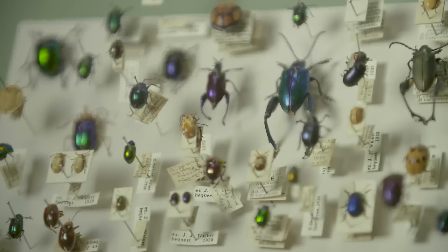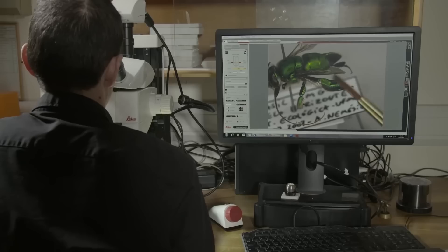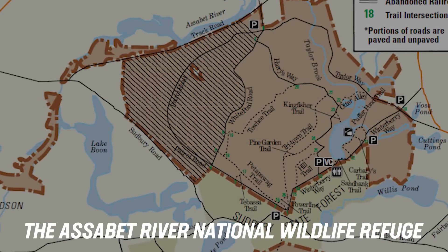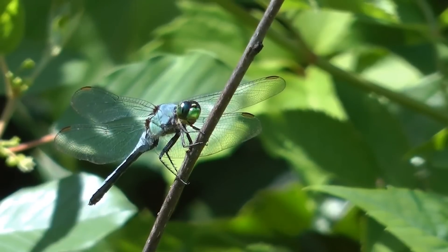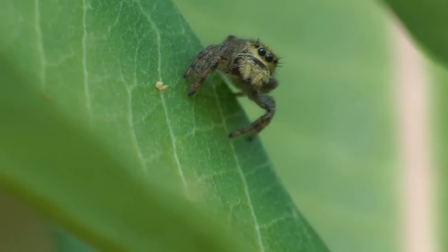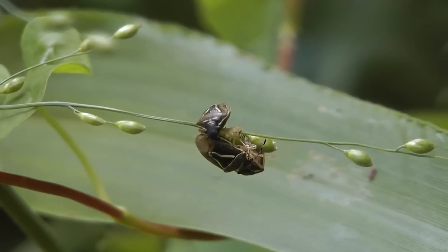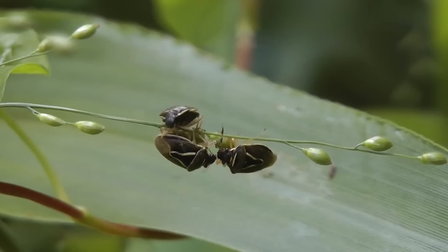They catalogued thousands of insects that had never been observed in high definition. The Assabet River National Wildlife Refuge in Massachusetts had a similar project, in which they catalogued flies, jumping spiders, dragonflies, and damselflies. And then there's the unpleasant experience of watching bugs eat one another.